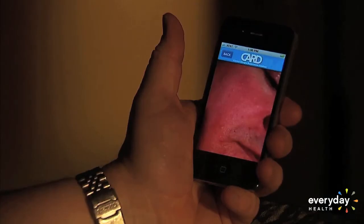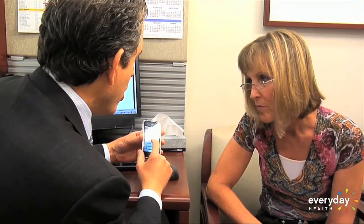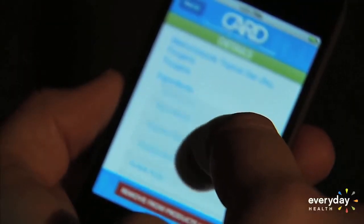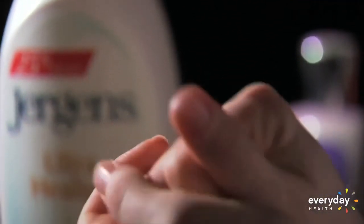The app helped Dottie find products that work for her. My skin is so much better. And safe products equal fewer outbreaks for dermatitis. With Everyday Health, I'm Stephanie Sy.